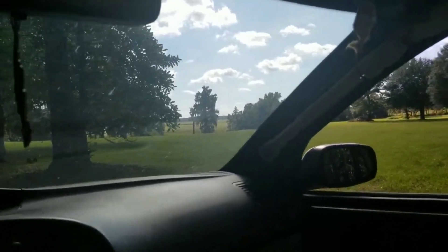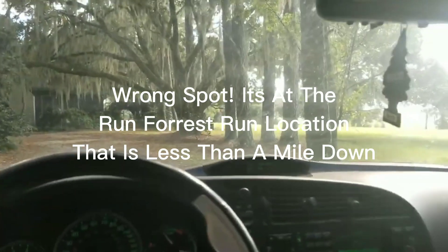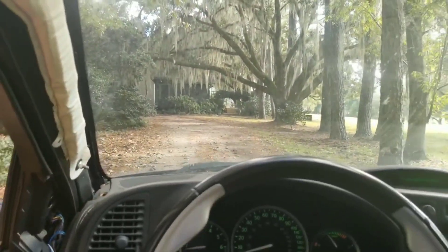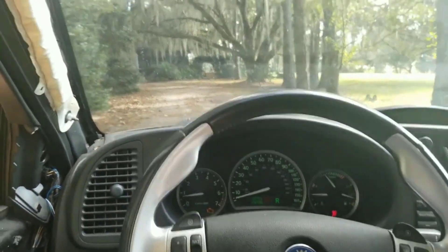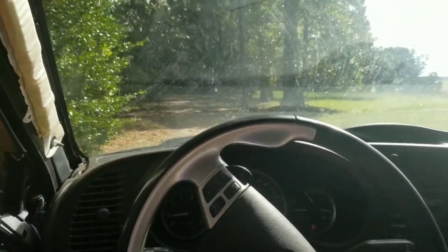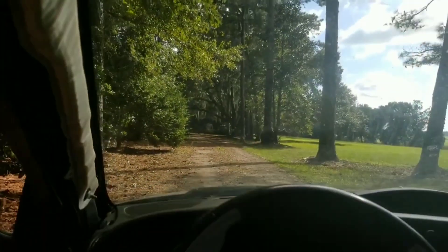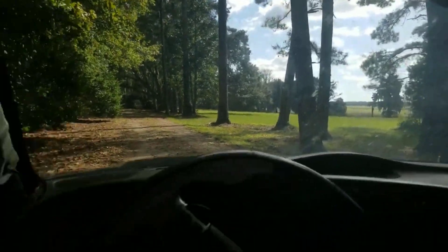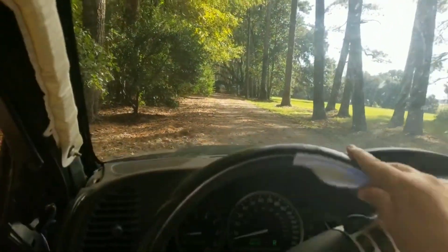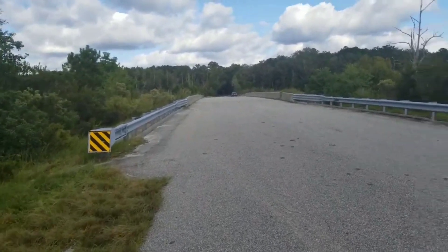This is where it says Forrest Gump's old house was. But here's the thing — I thought this would be like a plantation and it's like somebody's house, so I'm just gonna get out of here. I was trying to go to another place. That background over there is cool, but this isn't the place I was talking about, so we're gonna go there now.